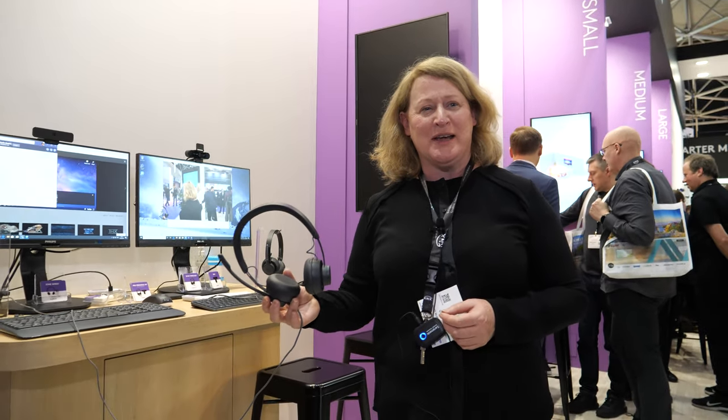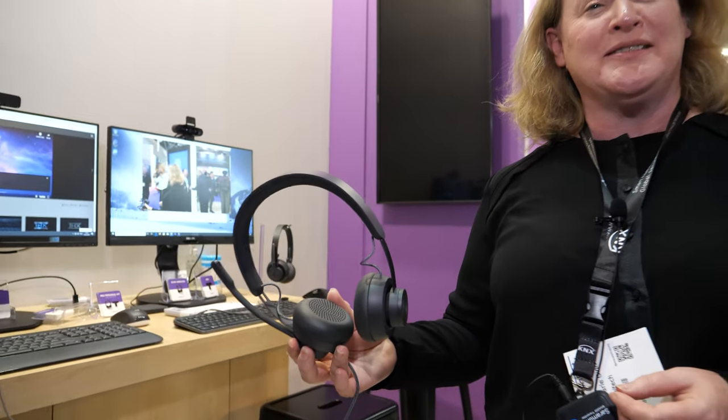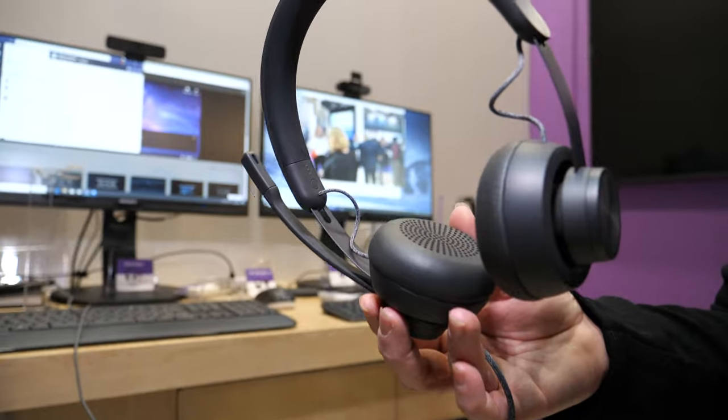Welcome to Logitech at ISE 2020. Today we have a number of exciting new products and partnerships that we're going to talk about.